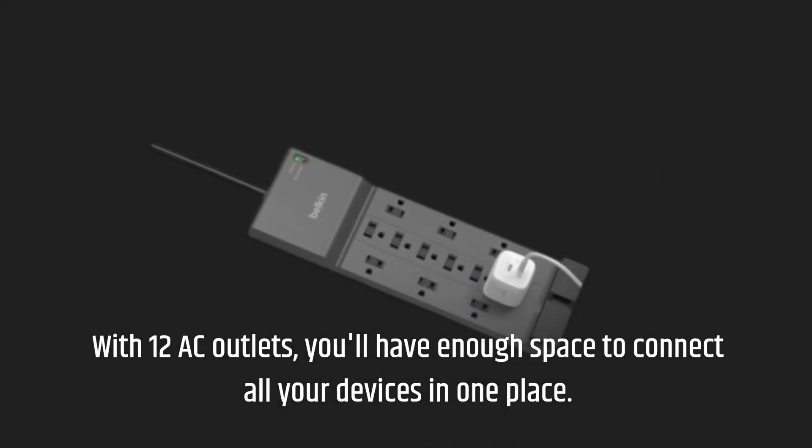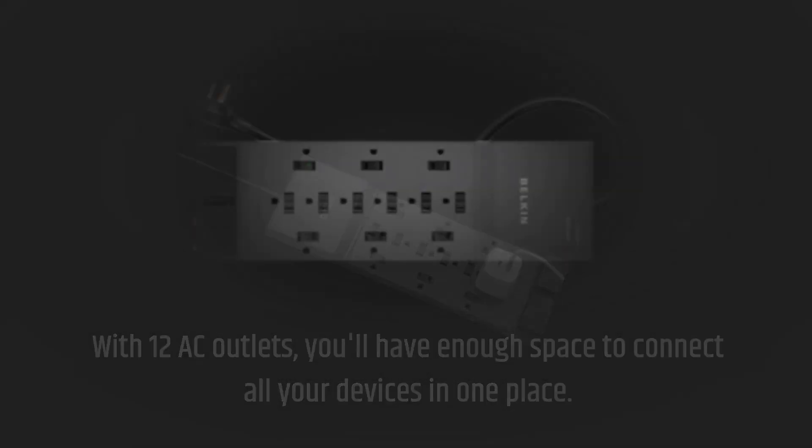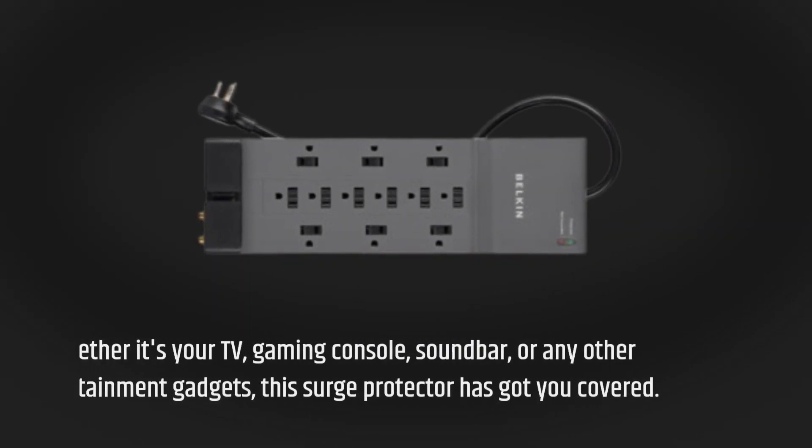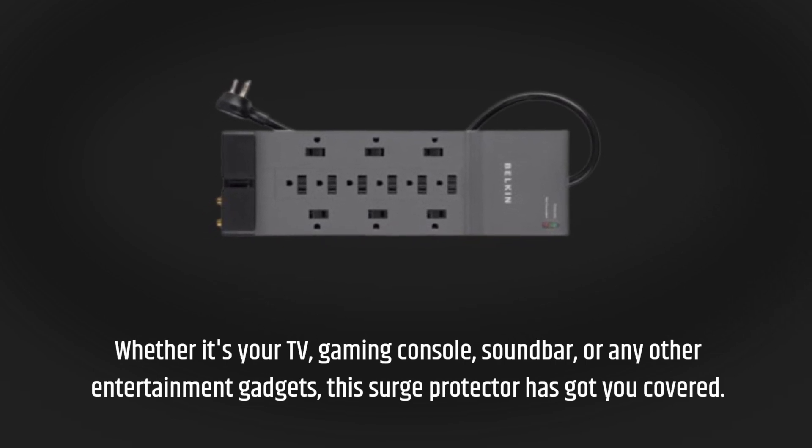With 12 AC outlets, you'll have enough space to connect all your devices in one place. Whether it's your TV, gaming console, soundbar, or any other entertainment gadgets, this surge protector has got you covered.